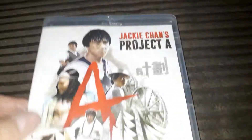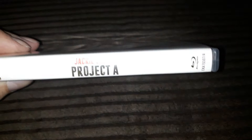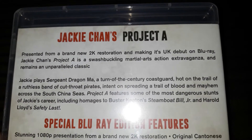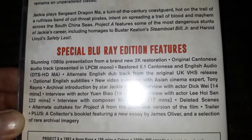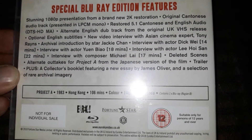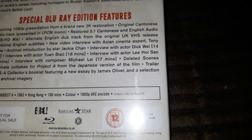So the first film is Project A. Here's the front, the spine, and the back. It's presented from a brand new 2K restoration. I think these two films have just been released in the US as well. But there are your extras. Project A, 1983, 106 minutes — sorry for the light.